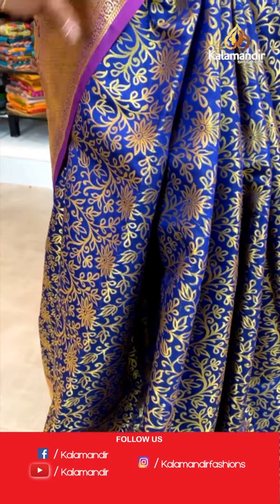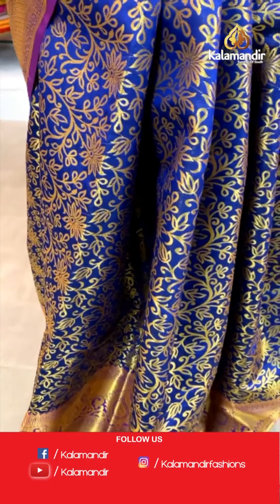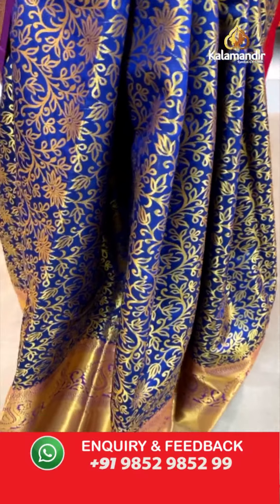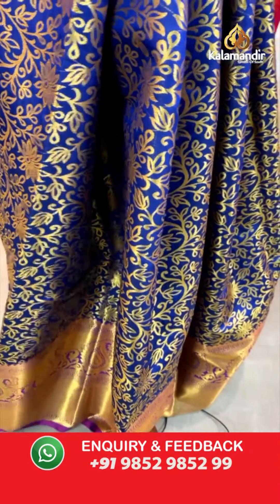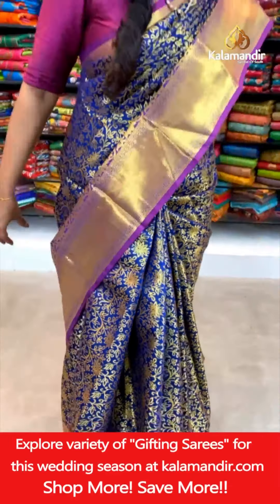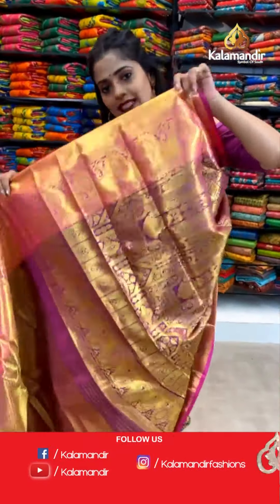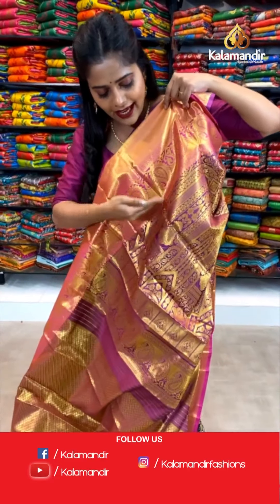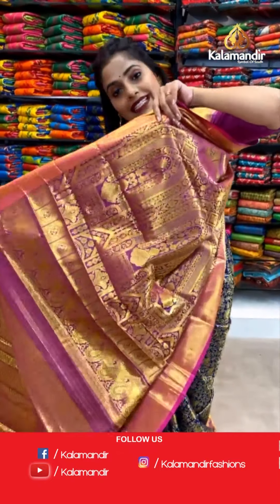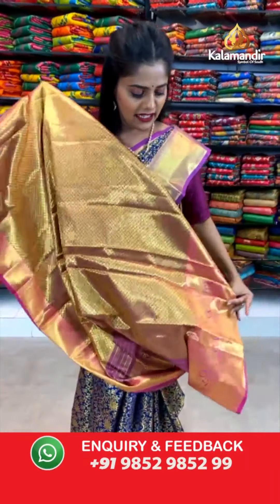Then comes the border of the saree, contrasting in color with brocade pattern all over it. Talking about the pallu of the saree, it is going to be in pink color. This is the pallu of the saree with purple color body and it has a zari weaving floral design all over it. I hope you all can see it properly.